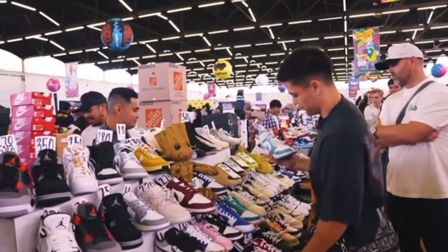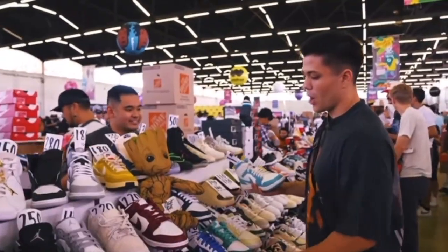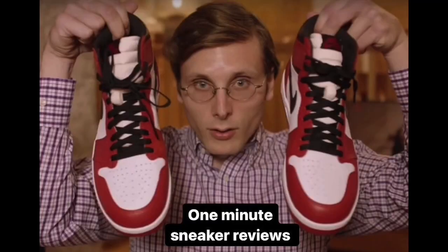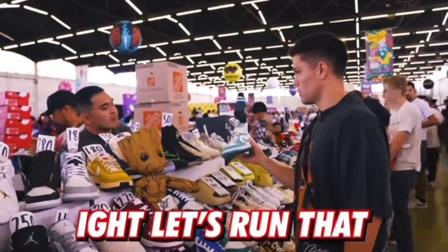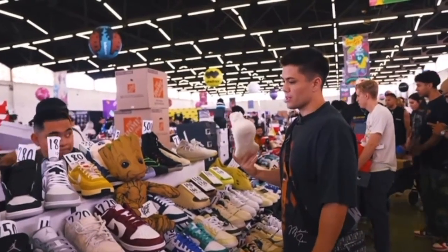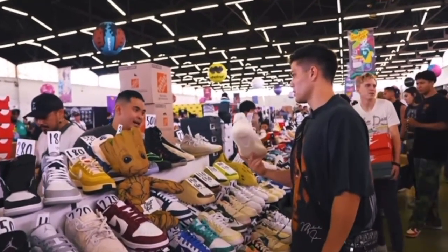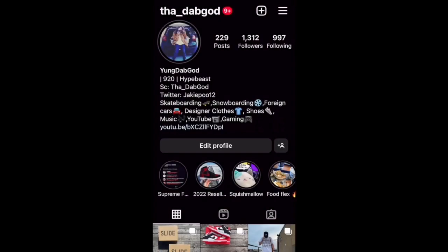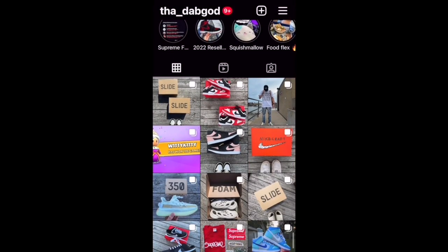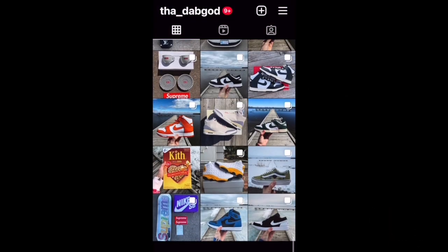Welcome back to the channel, I hope everybody watching is having a great day. Today we're back with another episode of One Minute Sneaker Reviews, where I give you a quick review of a shoe that I picked up in under one minute. I'll put a link to my last episode up on the screen if you want to check it out. Make sure you also check out my Instagram if you want to see all of my shoe posts before anybody else does, and don't forget to hit the subscribe button down below. Alright, let's go.